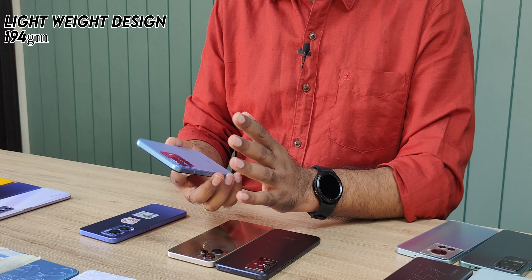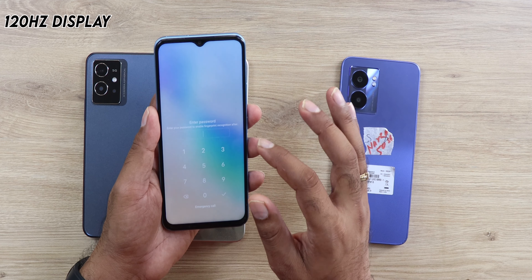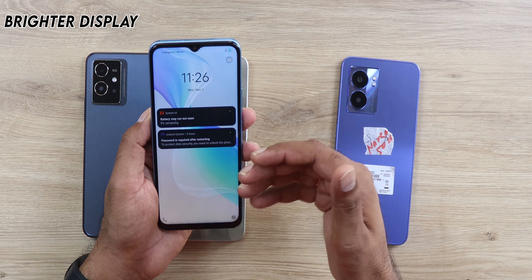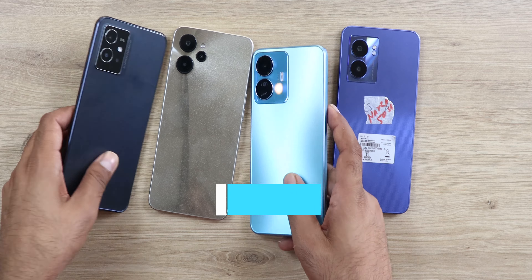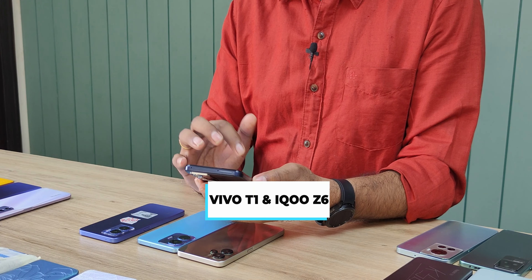The iQOO Z6 Lite offers a lightweight design, a good-looking phone with a 50-megapixel camera. The display is FHD 120Hz which is good and quite bright. You also get the latest Snapdragon 4 Gen 1 which is very good for this price segment.